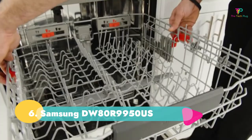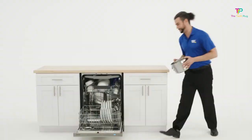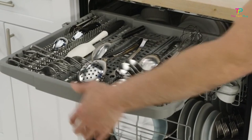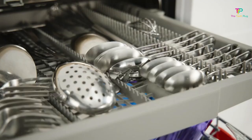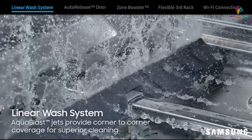Number 6: Samsung DW80R9950US. We like that it's very quiet when running, energy efficient, and has Wi-Fi app control. We don't like that its prongs are widely spaced. The Samsung DW80R9950US is the dishwasher to go for if quiet running is important to you. Rated at just 39 dB, it's by far the quietest on our list and would be best for running through the night.